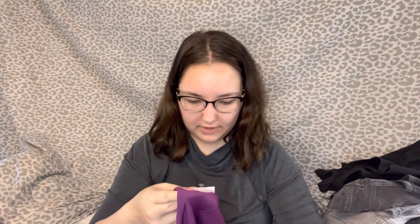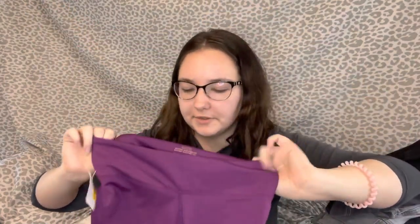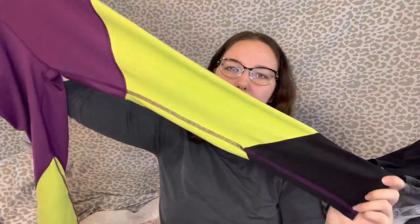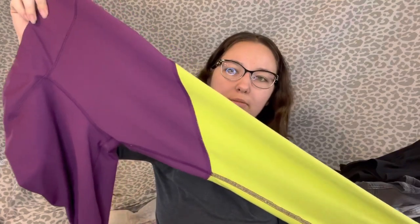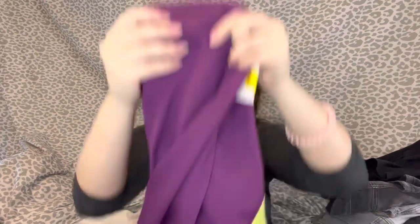Then I got this other pair of leggings. I got my brands mixed up — these are Balance Collection; I thought they were Balance Athletica and I didn't bother looking them up because they were a dollar. They've got the color-block purple, neon yellow-green, and black. Size small. Even if I only get like $15, I'll be happy with that.